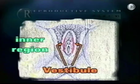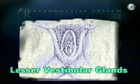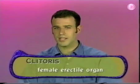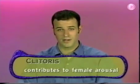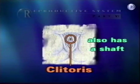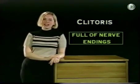The vestibule is an inner region completely enclosed by the labia minora. It contains the greater and lesser vestibular glands, which are similar to the bulbo-urethral glands in the male reproductive system. They release mucus into the vestibule to lubricate it during sexual intercourse. The clitoris is a female erectile organ similar to the penis and is the main structure contributing to female arousal. It is a protruding structure made of erectile tissue with two roots and a shaft. The clitoris is full of sensory nerve endings, making it sensitive to the touch.